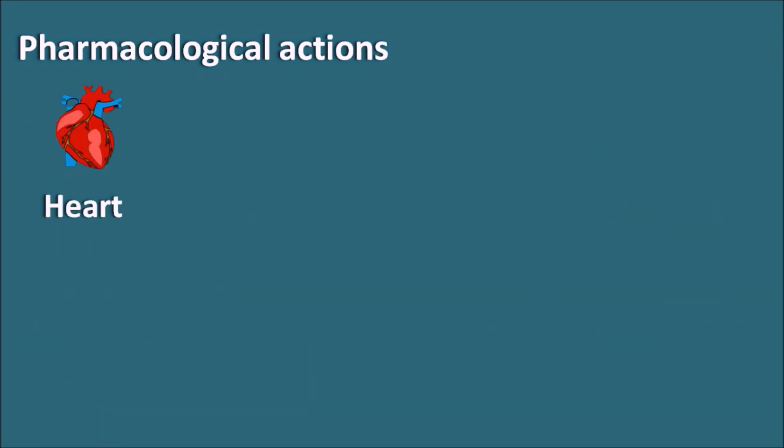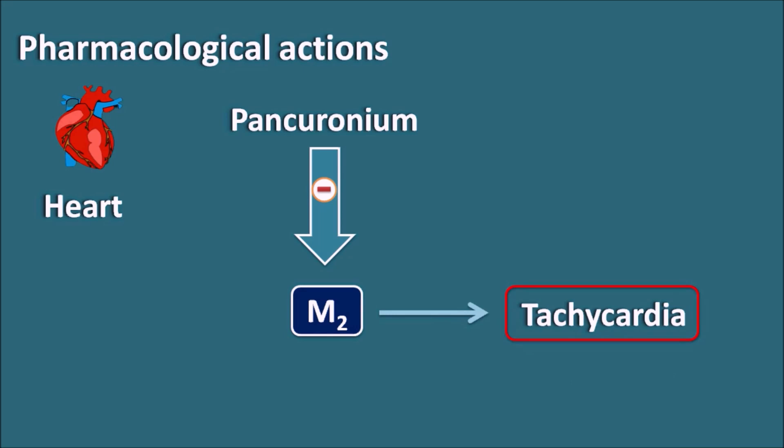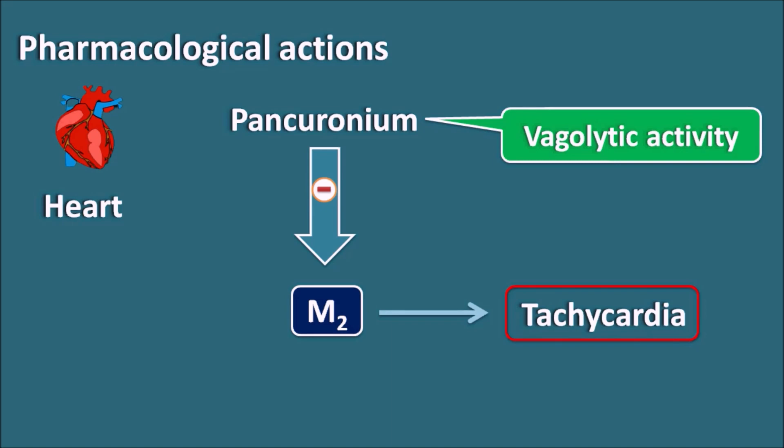Regarding the heart, these drugs mainly act on the neuromuscular junction. However, drugs like pancuronium can have a few effects on the heart. Pancuronium can act on the M2 receptors, thereby increasing the rate of contraction and leading to tachycardia. So pancuronium, in addition to blocking nicotinic acetylcholine receptors, also blocks the M2 receptors, thereby producing vagolytic (parasympatholytic) activity. Because of this antagonism at the M2 receptors, it increases the rate of contraction of the heart, leading to tachycardia.